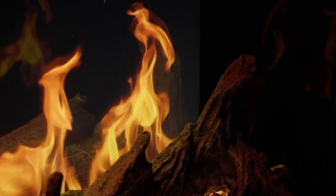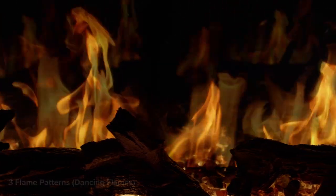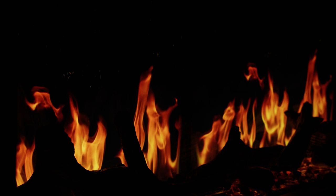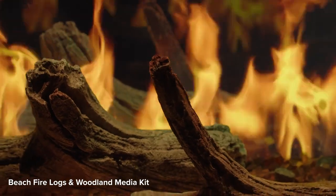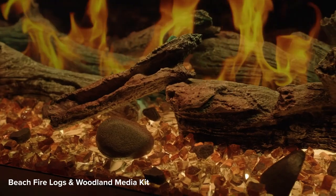The Luminex offers three distinct flame patterns — gas, wood, and dancing flames — each accompanied by its own unique sound through built-in speakers. The included Beech Fire Logs bring natural charm to the Luminex, enhancing its authenticity.